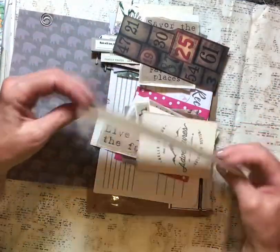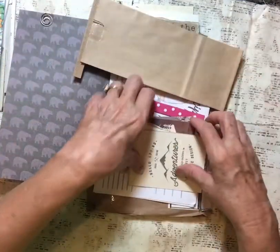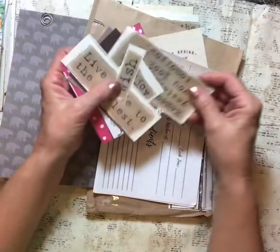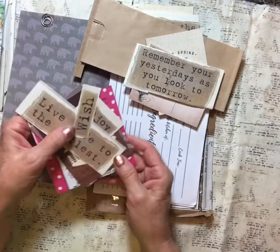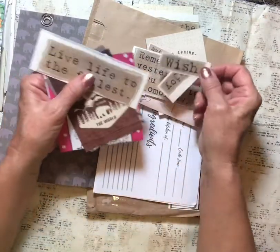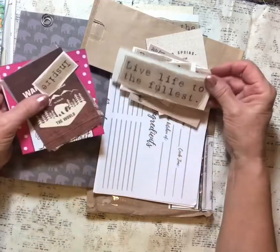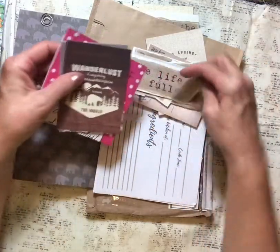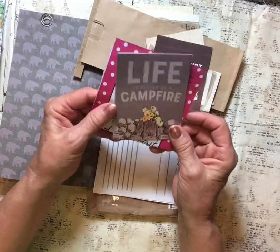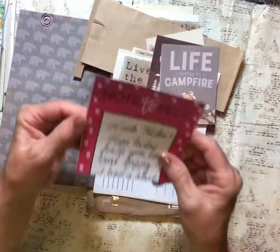All kinds of fun things to play with. Very fun — big, beautiful words. 'Remember your yesterdays as you look to tomorrow.' Wow, 'Live life to the fullest.' Look at all these goodies — 'Life is better by a campfire.' Oh, a little note!